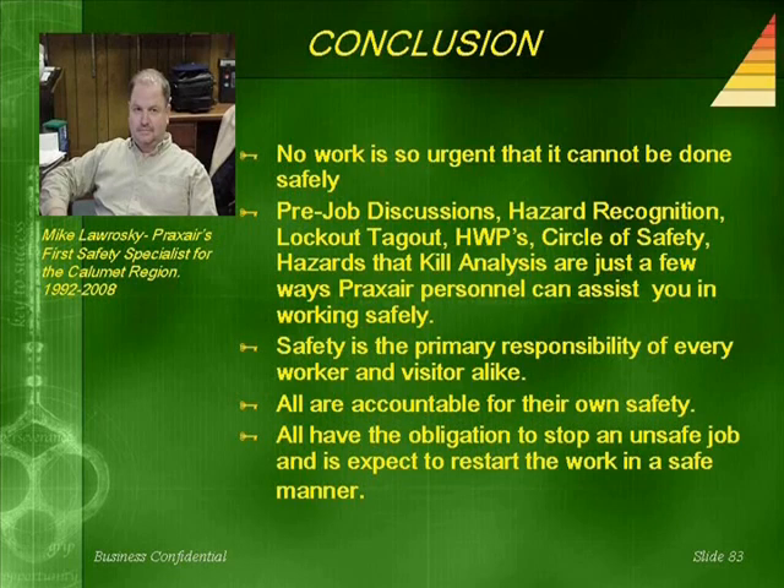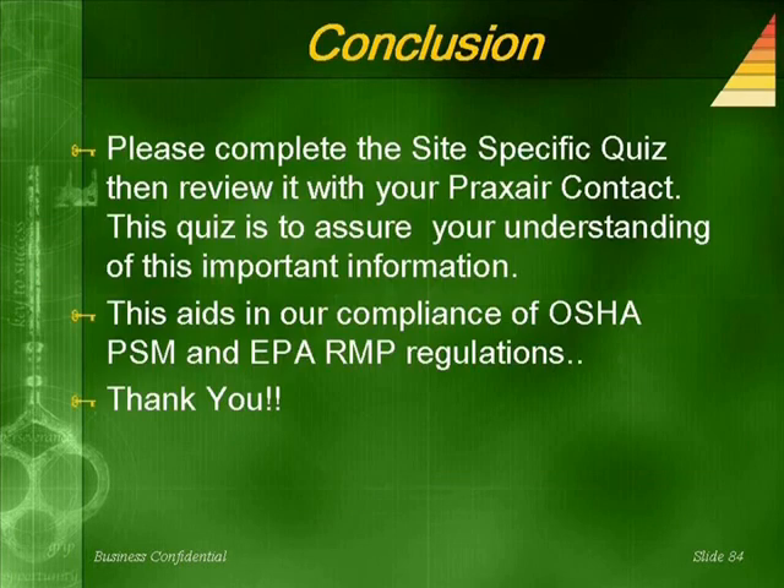Thank you very much. Please complete the site-specific quiz, then review it with your Praxair contact. This quiz assures your understanding of this important information and aids in our compliance with OSHA PSM and EPA RMP regulations. Thank you.